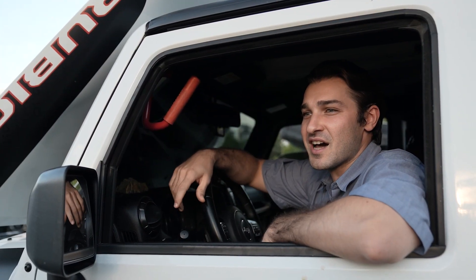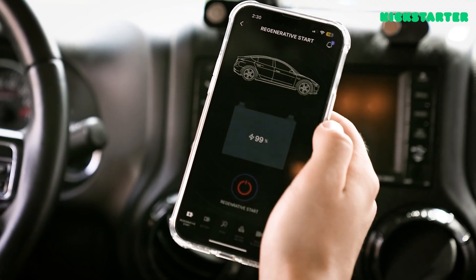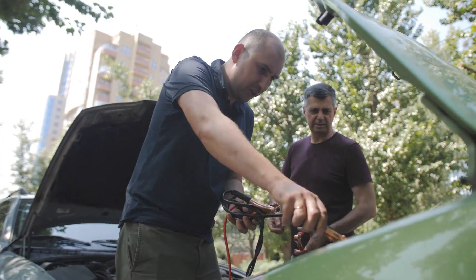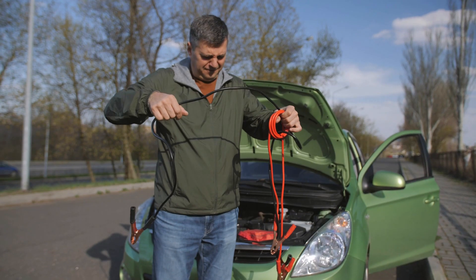We've all been there — unexpected battery issues causing us to miss important appointments or even ruining our vacations. But worry not, because the Revenant B has got you covered. With its lightning-fast recovery time of just 5 minutes, you can start your vehicle without needing an external power source. No more relying on friends, expensive towing services, or carrying around those bulky jump starters.